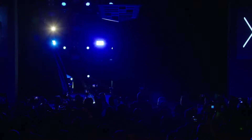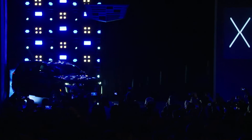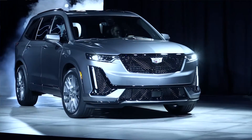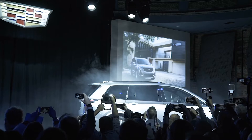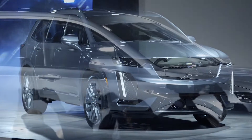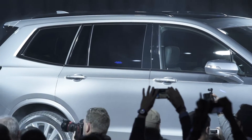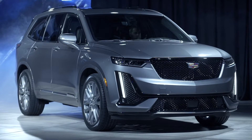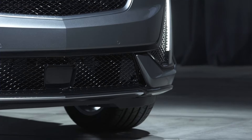Cadillac XT6 Sport. It's driving into a fast-growing segment with class-leading spaciousness, safety, and convenience. It joins the compact XT4, mid-size XT5, and the iconic Escalade to accelerate the brand's global growth with a spirit that is uniquely Cadillac.